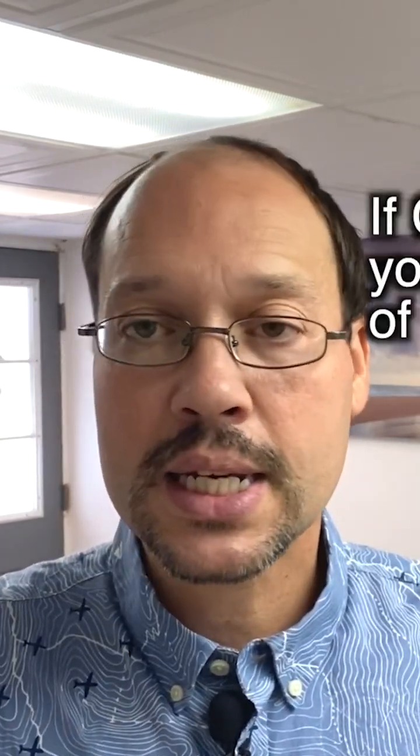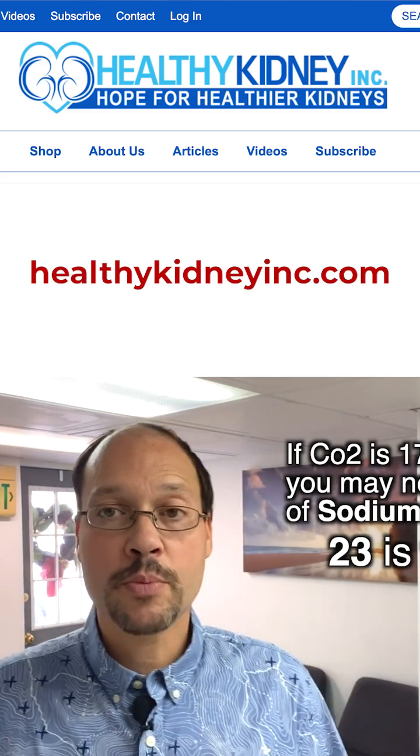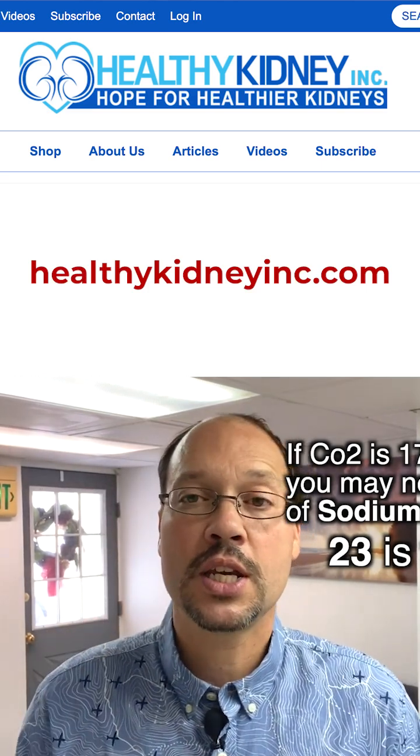It's one of the first things you want to look at. If you're at 17, 18, or 19, you're probably going to need quite a bit of sodium bicarbonate. 23 is the cutoff, so you could justify doing an experiment, which a lot of people at Healthy Kidney do.